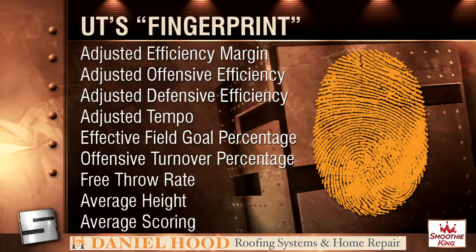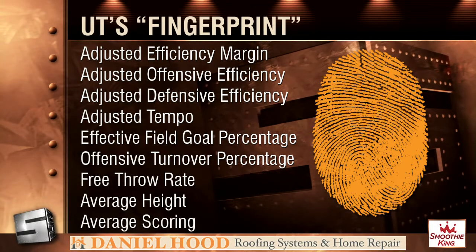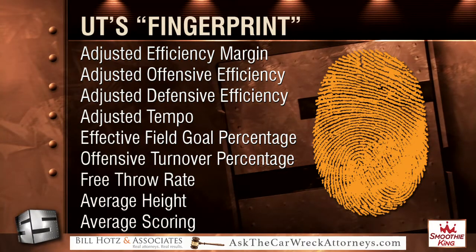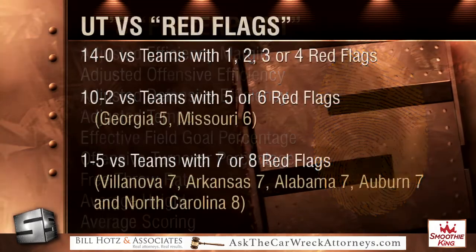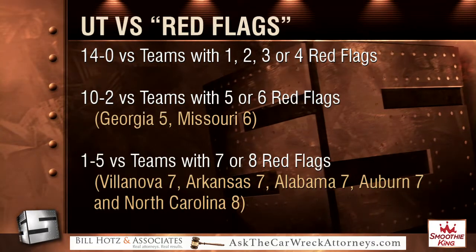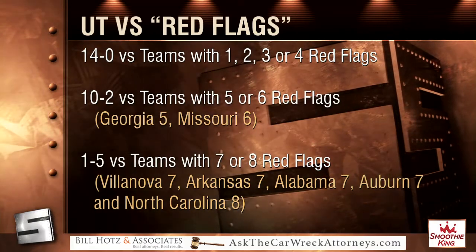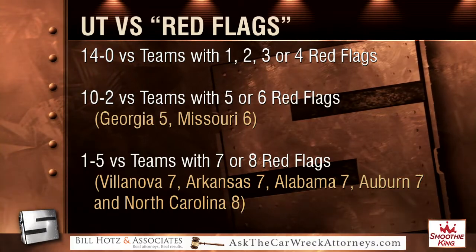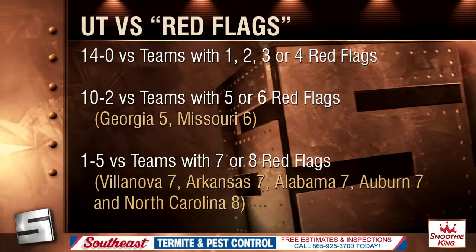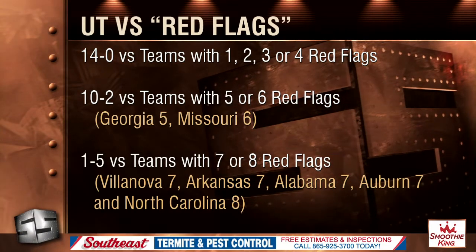We then looked at how many red flags a team had. There are nine stats total. If Tennessee is better in all of them, that's zero red flags; if the other team is better in all nine, that's nine red flags. We applied it back to the season: against teams with 1–4 red flags, Tennessee was 14 and 0. Against teams with 5 or 6 red flags, they were 10 and 2 — Georgia with 5, Missouri with 6. Tennessee was 1 and 5 against teams with 7 or 8 red flags — Villanova, Arkansas, Alabama, Auburn, and North Carolina. Nobody had 9. The only time Tennessee beat a 7 or 8 red flag team was yesterday when they shot 75%, which you can't count on very often.